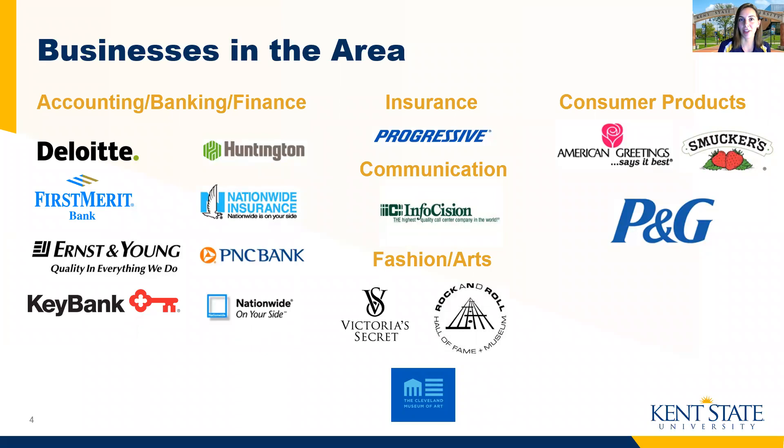Another wonderful aspect of our location in Kent, Ohio is our proximity to a number of Fortune 500 companies who are familiar with Kent State and with our students. This means that you have businesses nearby where you can perhaps have an internship, or maybe even apply for a job there upon graduation. You may recognize some of those businesses listed here, from Deloitte to Ernst & Young, or the Rock and Roll Hall of Fame in Cleveland, or the Cleveland Museum of Art.